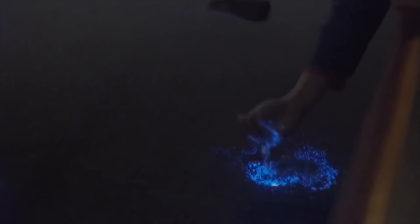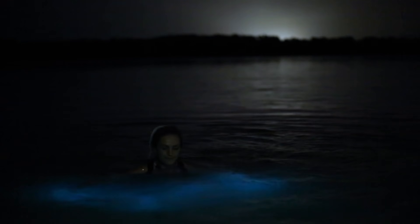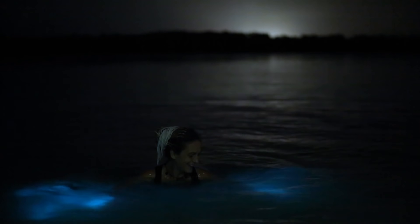Luminous Lagoon in Jamaica is a place where true magic can be experienced firsthand. When the sun sets you can come to see an incredible natural phenomenon. Just touch these dark sea waters and you will turn them into sparkles glowing with bright neon light. See how the water drops from your fingertips as if these are little stars falling into the ocean. The beauty of this has to be seen to be believed.